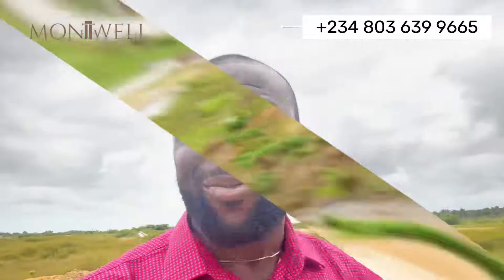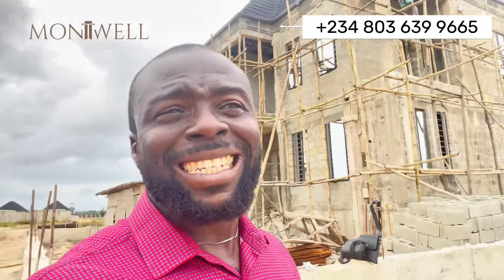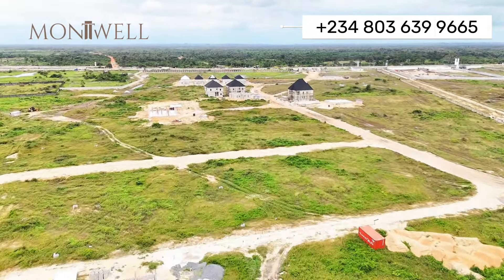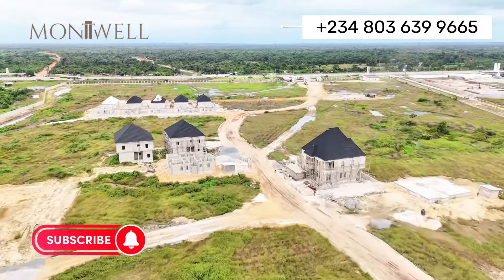Do not forget that the developers are also building their own units right inside this estate. You can see the speed of development this is generating. If you already own a plot here, this is also to encourage you to come and start work on your site. There is work going on everywhere inside this estate — more than 10 individual projects, many of them already close to completion. This is Emem Estate, and you can get a 12-month payment plan.